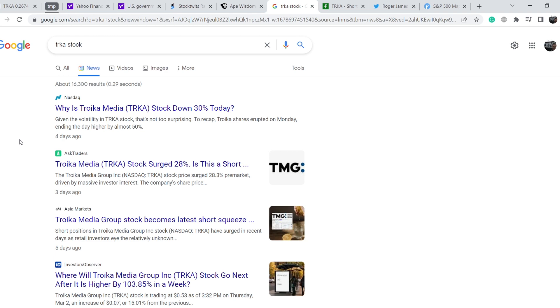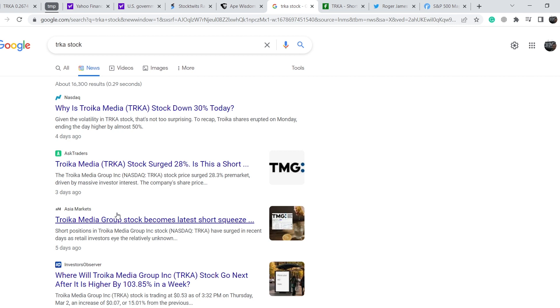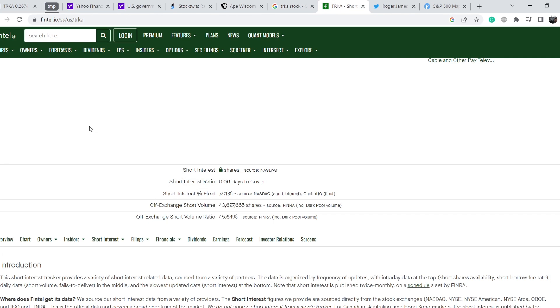If you type TRKA stock into Google and switch to the news tab, you will not find any recent news that might be the driver for this asset to go higher, which is on one hand disappointing but on the other hand totally okay. On Fintel.io you can find that the short interest percent of float for this asset is only 7.01%, which is extremely low for this type of low-cap stock. This means we don't have many people wanting to short this stock, which is a quite bullish signal.